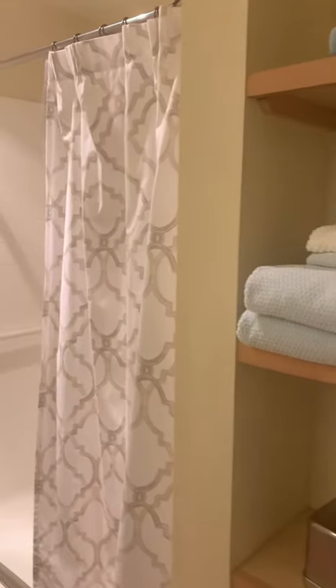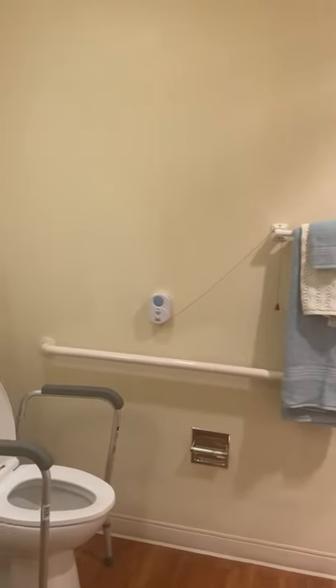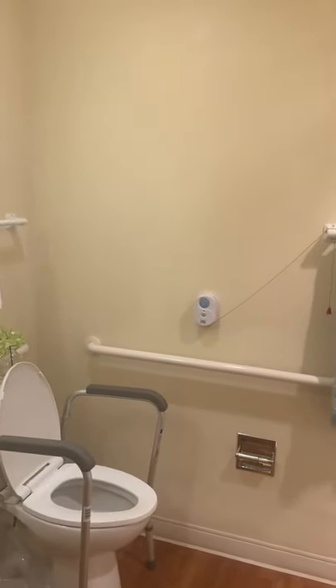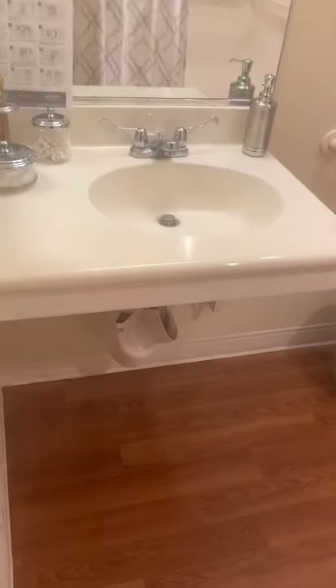Here we have the bathroom. The bathrooms at Sunrise are all very similar in design. They all have lots of safety features including grab bars and emergency pull cords for safety. This one happens to be designed to be wheelchair accessible.